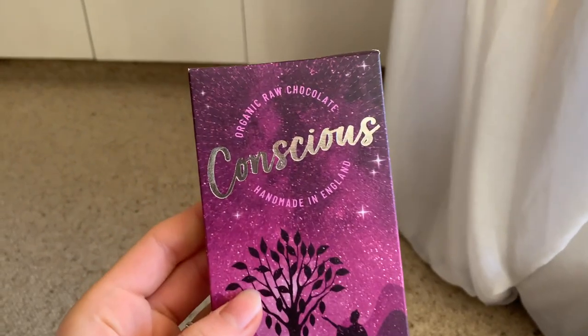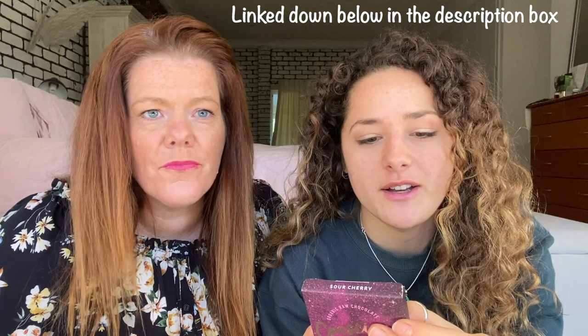I want to know what this is first because it looks very delicious and I've never seen it before. Oh my god, I'm excited. Sour Cherry — organic raw chocolate. The brand's called Conscious, handmade in England, sweetened with coconut blossom. It's a heavenly block of sour cherry. It says to try not to eat the whole block at once. The first ingredient is coconut blossom sugar — never heard of that. It's also got carob, that cheeseburger-smelling cocoa powder from our brownie video. Should we taste it?